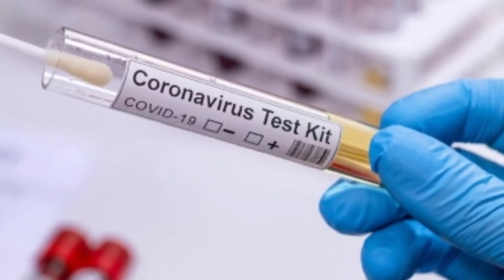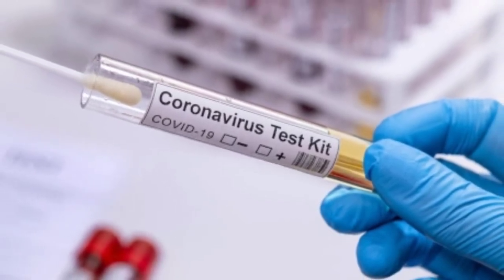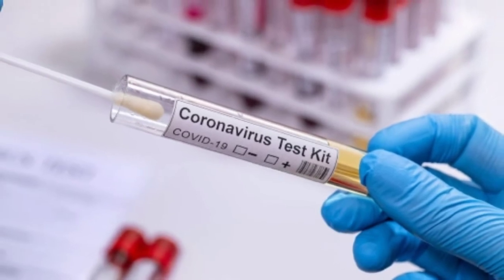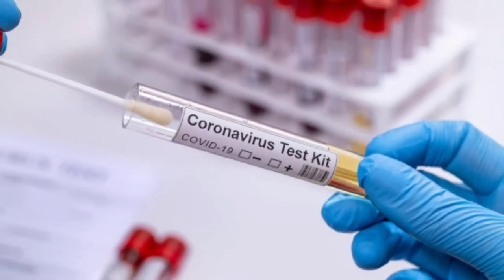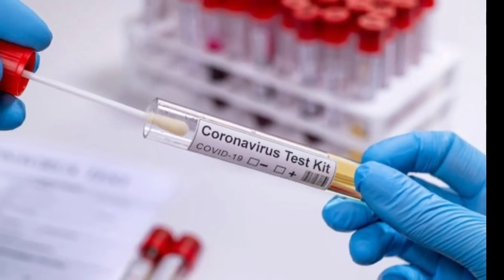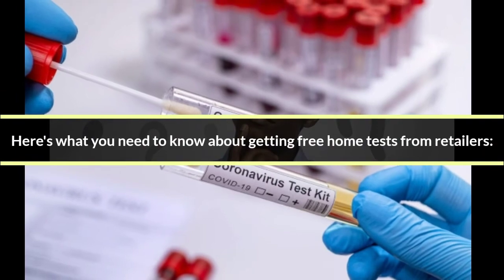Starting Saturday, many Americans can get home COVID-19 tests at no cost through their private insurance. They can obtain the tests from pharmacies, retailers, and online vendors. The program is part of the Biden administration's effort to increase access to testing around the U.S. It will also distribute free home tests, which will be available to order starting next Wednesday.